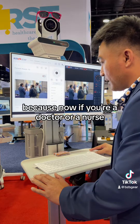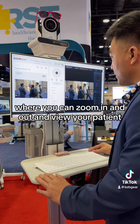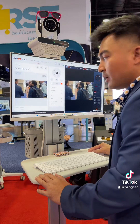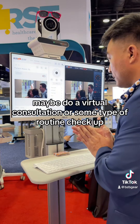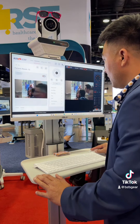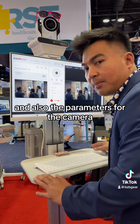This is great because now if you're a doctor or a nurse, you can control remotely. This is basically your eyes where you can zoom in and out and view your patient, and just be able to monitor — maybe do a virtual consultation or some type of routine checkup. You can also send audio messages and set parameters for the camera.